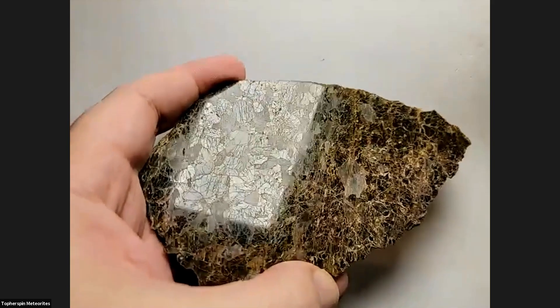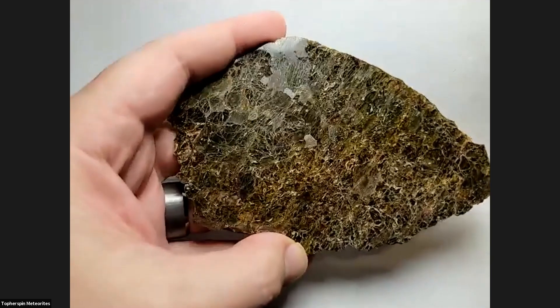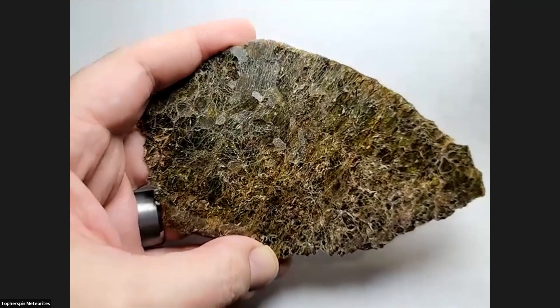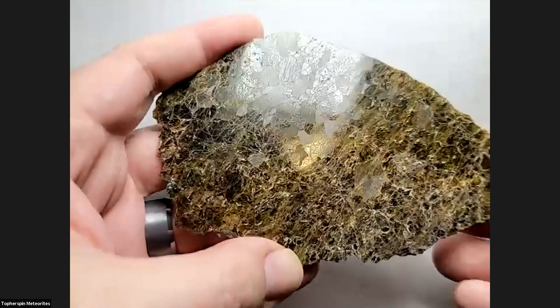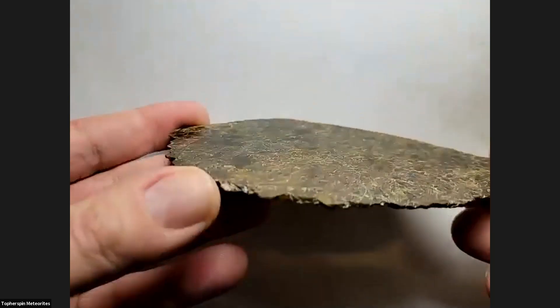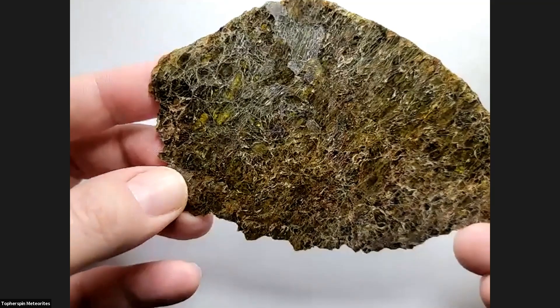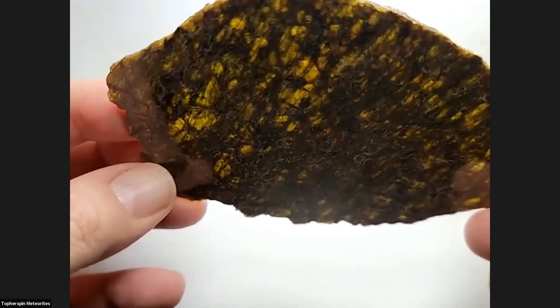Here's one of my favorite meteorites — I had to show it off because it's beautiful and super high quality. It doesn't fit in with today's show but it's beautiful enough to stand on its own. It's a diogenite, NWA 7831, and it is extremely translucent as you can see.